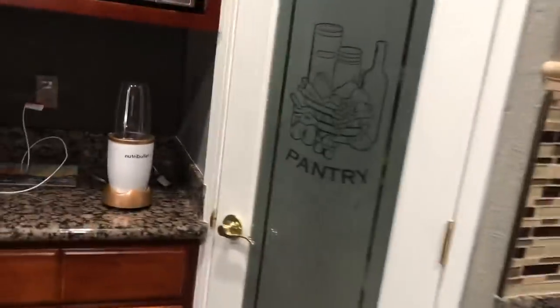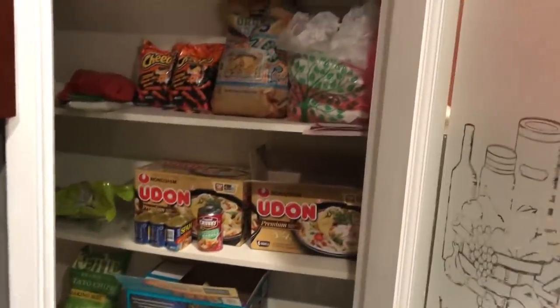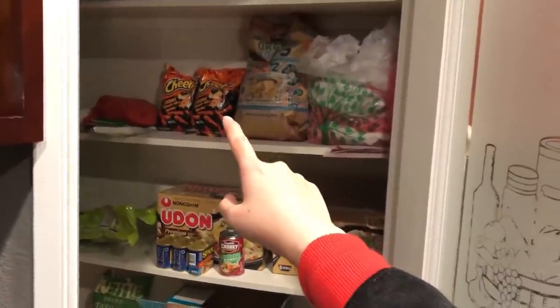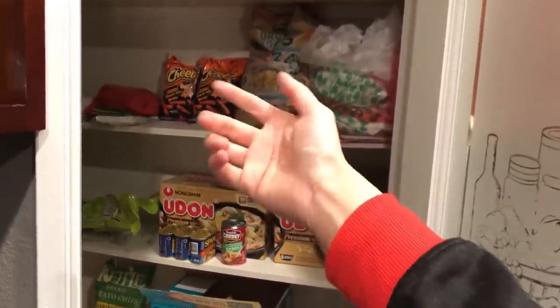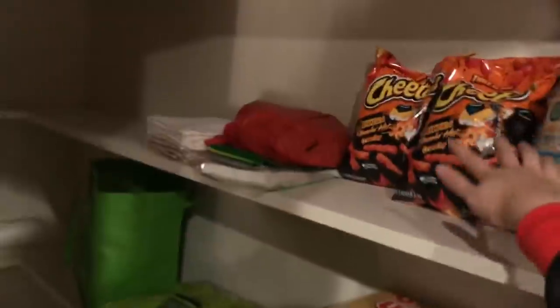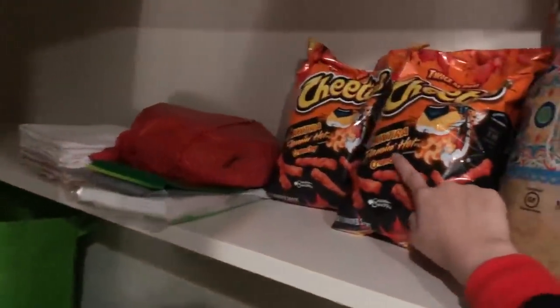Look at this — I really, really like this pantry. When you open it, you will see snacks. Hot Cheetos. I cannot live without my Hot Cheetos. I always have like three or four bags of Hot Cheetos stacked here. Looks like I need to refill soon. And I don't just eat regular Hot Cheetos — I eat the extremely extra, extra, extra Hot Cheetos.